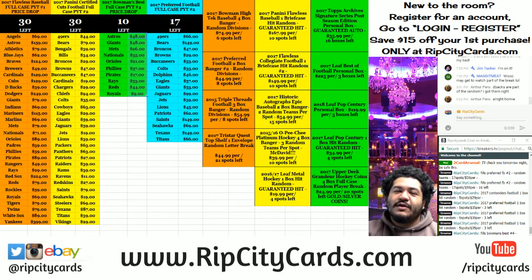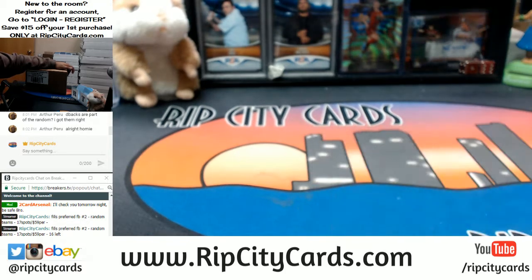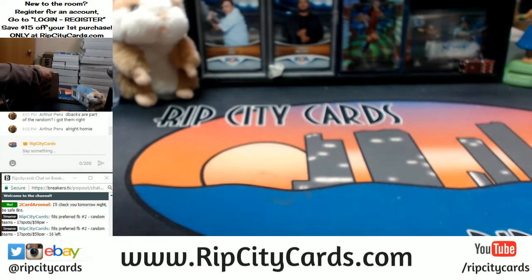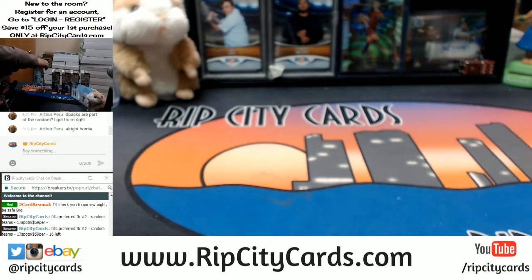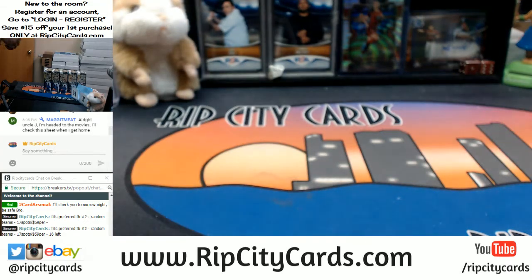Hey everybody, welcome to another eBay break. We're gonna be doing 2017-18 Absolute Basketball half case break number five, eBay style. This is a fresh case but we're only gonna do a half case right now. I forgot — let me turn the light on so it looks a little bit better.